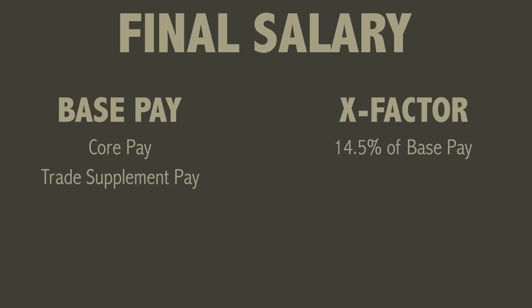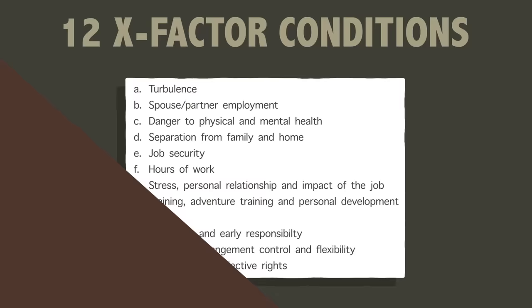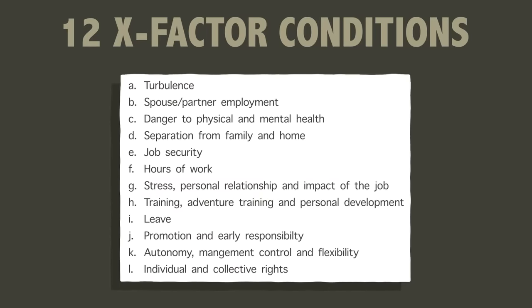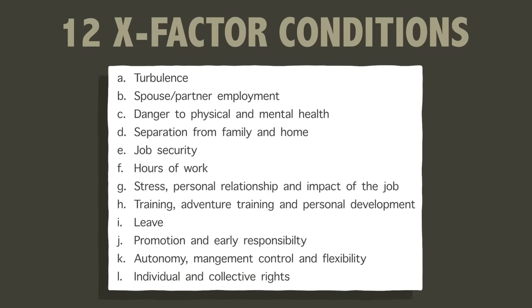So core pay and trade supplement pay make up your base pay, and then you also get x-factor added on, which is 14.5% of your base pay. The reason for x-factor is to compensate you for the different conditions in service life compared to civilian life, and there are 12 components to it. It's not intended to compensate for specific circumstances at any one time; rather it reflects the broad balance of advantages and disadvantages averaged out across a whole career. Now you have an understanding of that, let's get into the numbers.